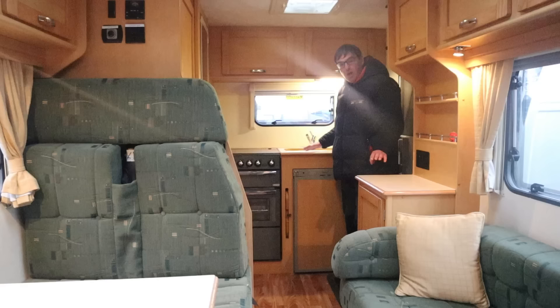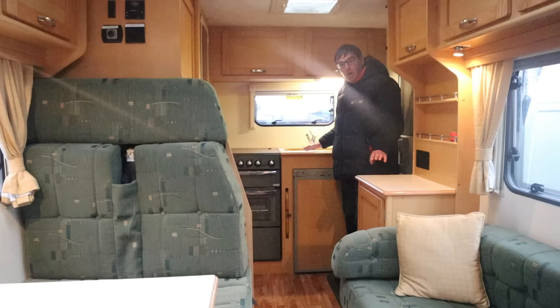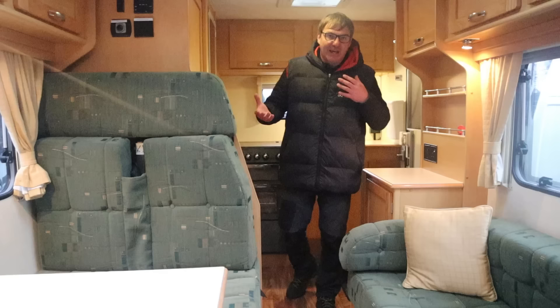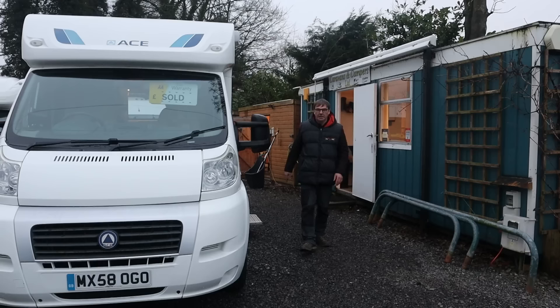At the rear of the motorhome, you have the kitchen area where we have a three-way fridge, hot and cold water, hobs, grill, oven, and then a combined shower and toilet. So at £20,000 and up, we're getting into the family vans from 2007 to newer.